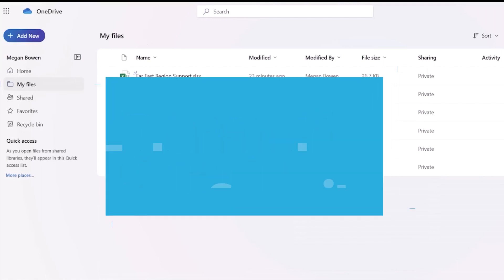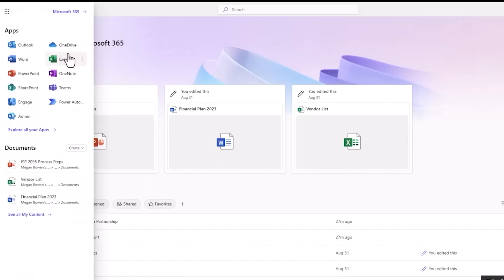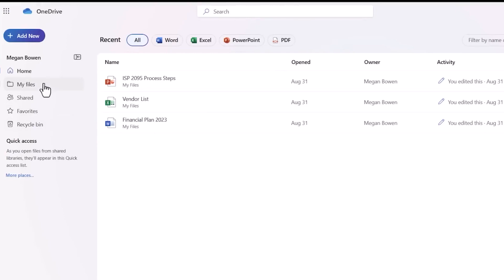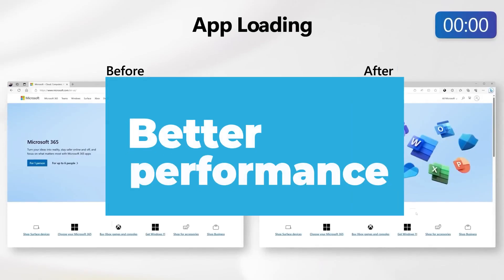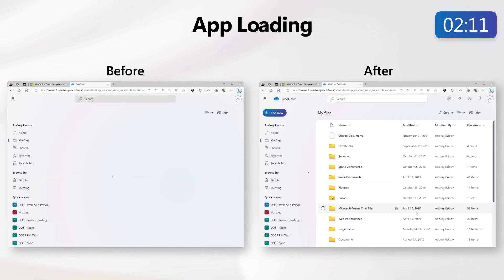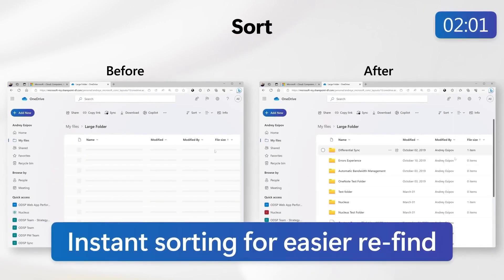Enhanced security: OneDrive introduces new security features like file encryption and ransomware detection and recovery, to keep your files safe and sound. Better performance: OneDrive is faster and more responsive than ever, ensuring quick access to your files, even on slow internet connections.